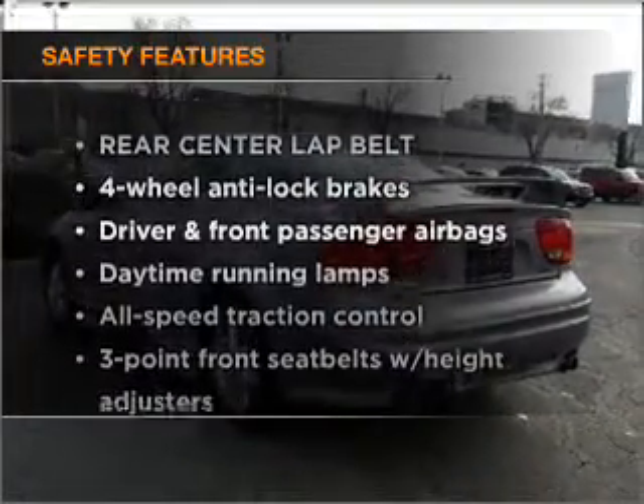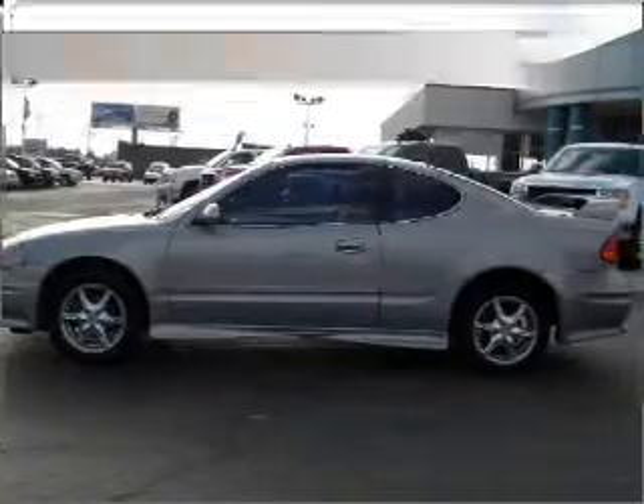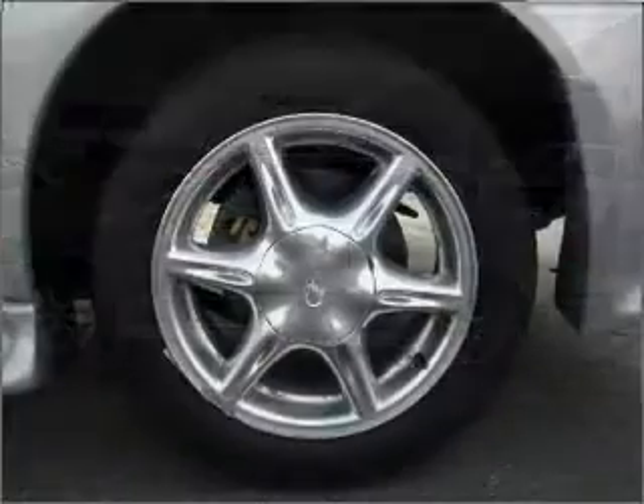If safety is a high priority, rest assured knowing that these top safety components are included: passenger airbag. Call today to schedule a test drive.